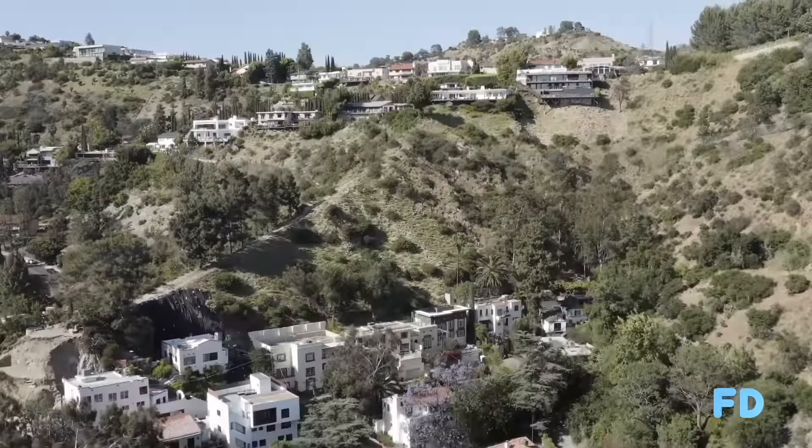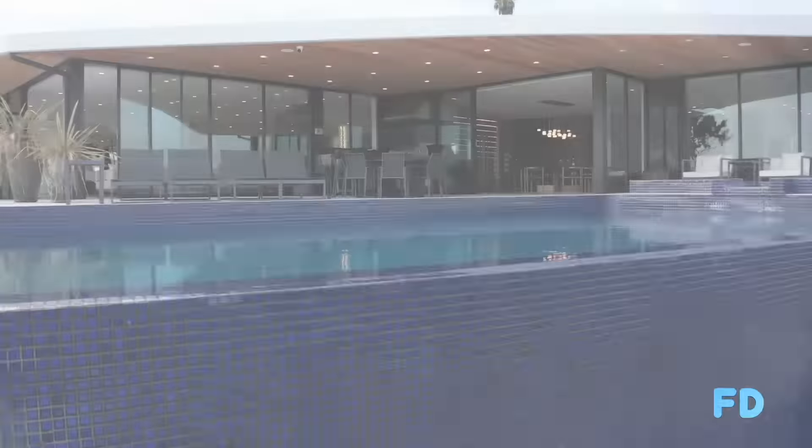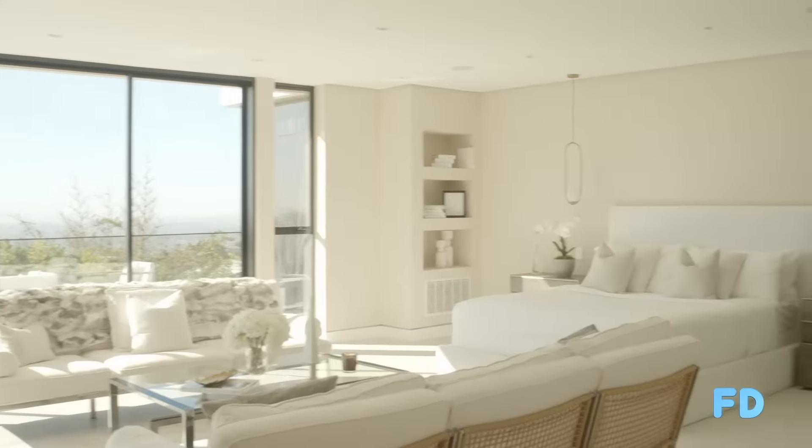This is the house I wanted to look at with you all day long. It's 2284 Hercules Drive. This is a historic Mount Olympus neighborhood of Los Angeles. If you make it in Hollywood, you end up living in a place like this.